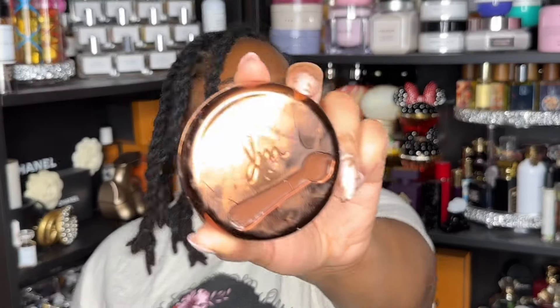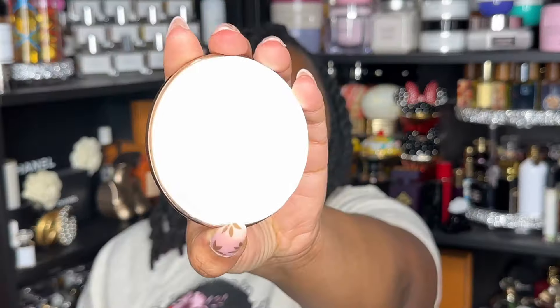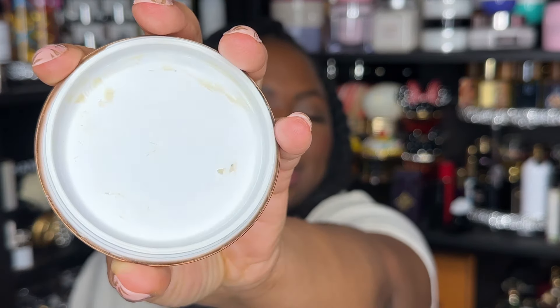I didn't notice a huge difference between this versus other cleansing balms I've tried, so I'll probably just use a cheaper version, but I'm grateful to have tried it. Next is the Yummy Skin Blurring Balm Powder from Danessa Myricks in the universal/translucent color. This is one of my staple products for my everyday makeup routine — I did a video on that, so check it out.